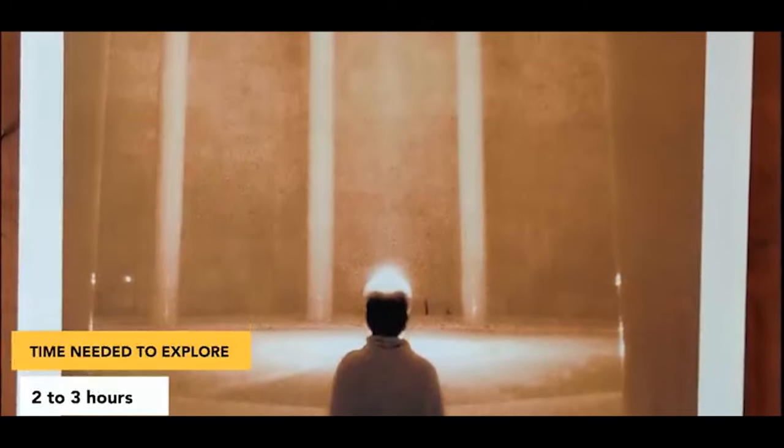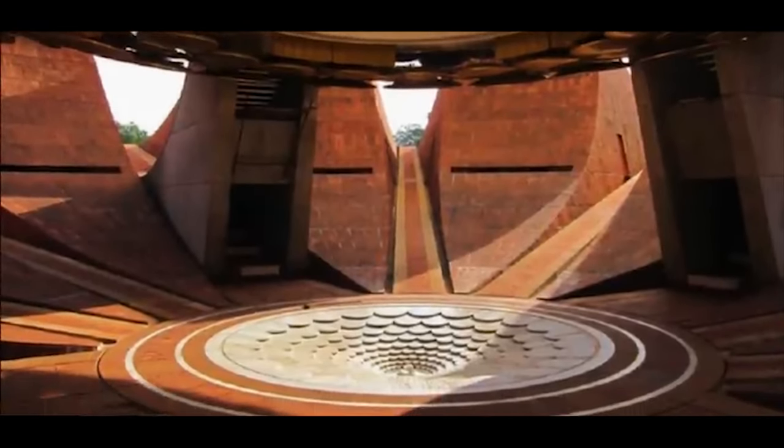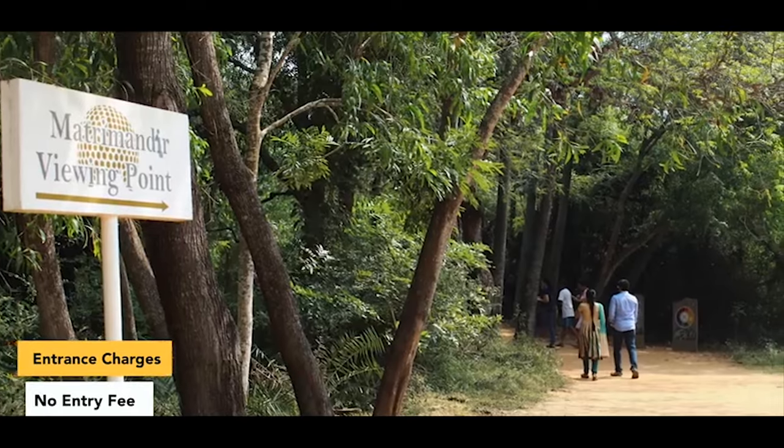While viewing Matrimandir from outside is unrestricted, strict rules apply for entry. Check the description for a link detailing the process. Alternatively, you can enjoy the serene surroundings without reservations or entrance fees.